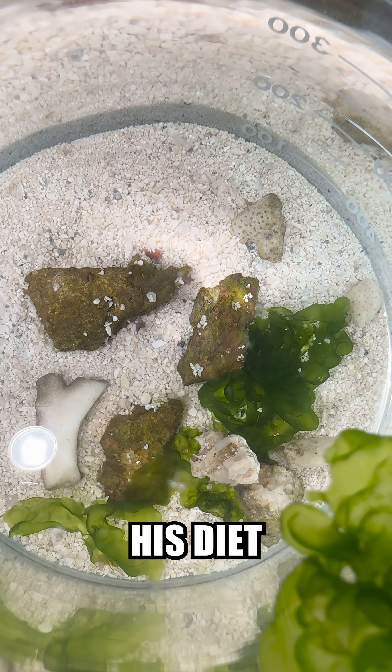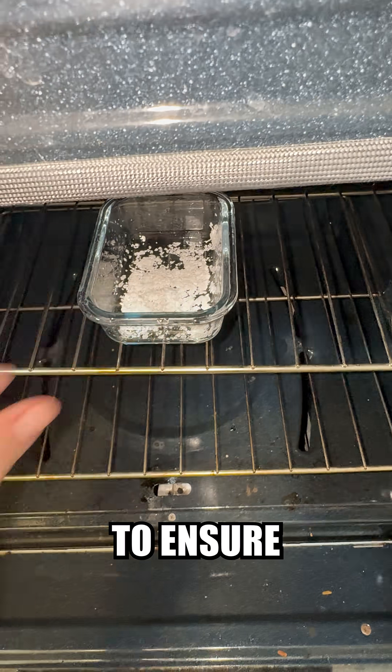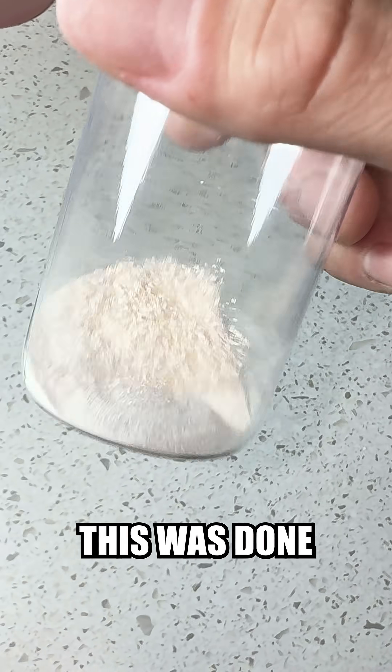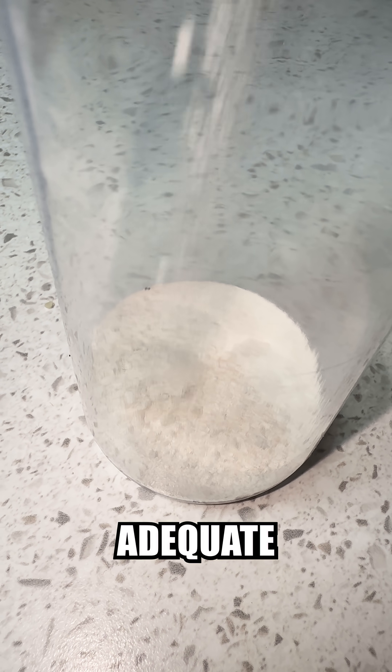I also started supplementing his diet with extra calcium artificially. To do this, I first had to crack an egg, wash and dry the shell, then bake it to ensure no harmful bacteria were present before pulverizing it into a fine powder. A similar pulverization process was then done with some crushed coral, ensuring adequate calcium availability.